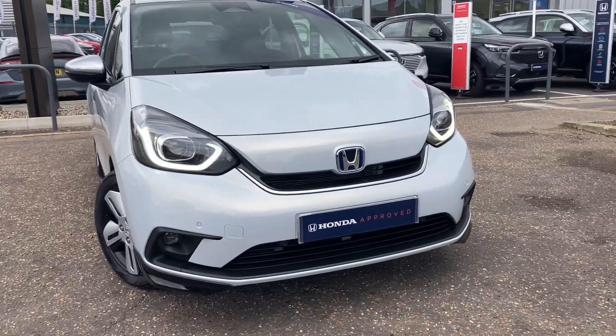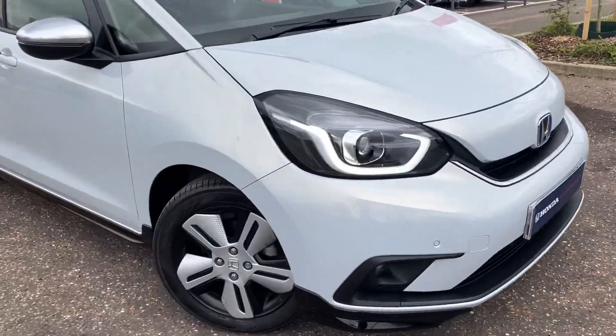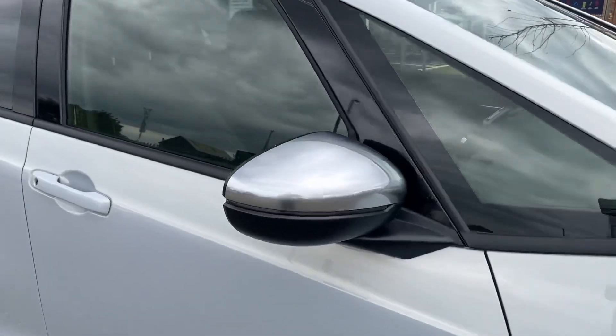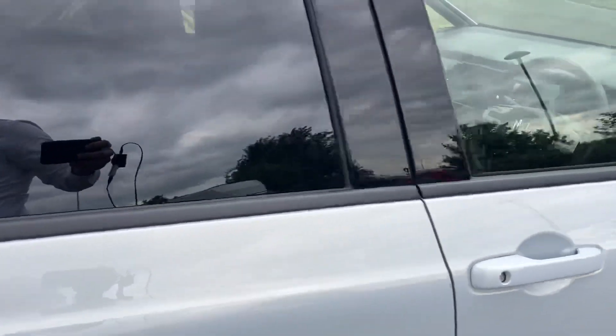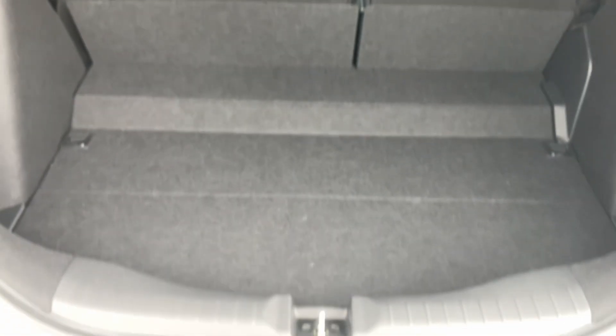It comes with a full LED light system and front parking sensors. The satin chrome wing mirrors feature keyless entry and keyless lock, and there's a fantastically spacious boot.